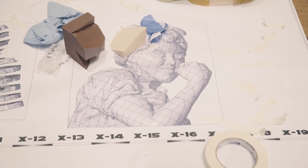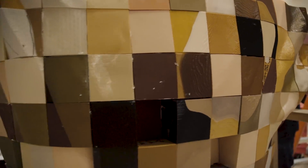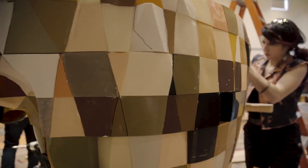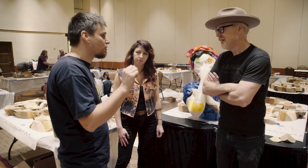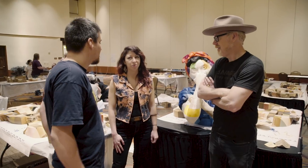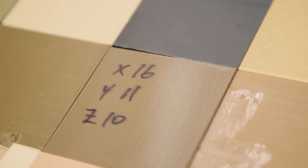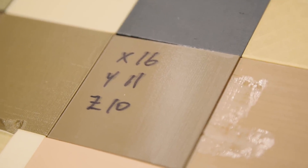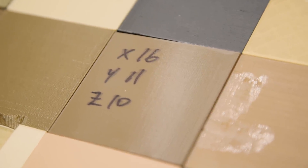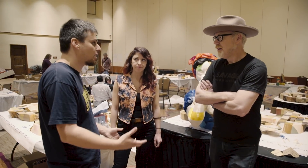For the first project, we inscribed all of the coordinates into each block — it was 110 blocks, a lot more manageable. But those blocks were larger, so parts curled more, there were more gaps. This one's way more aligned than the first one, both because people's printers are improving and because our process involves making smaller blocks.